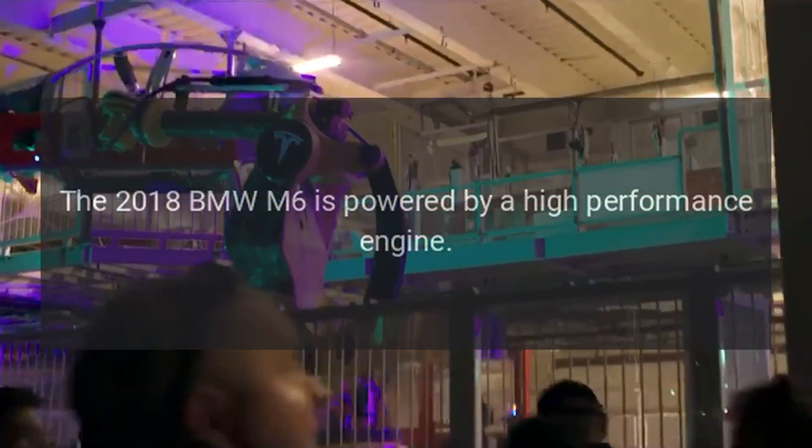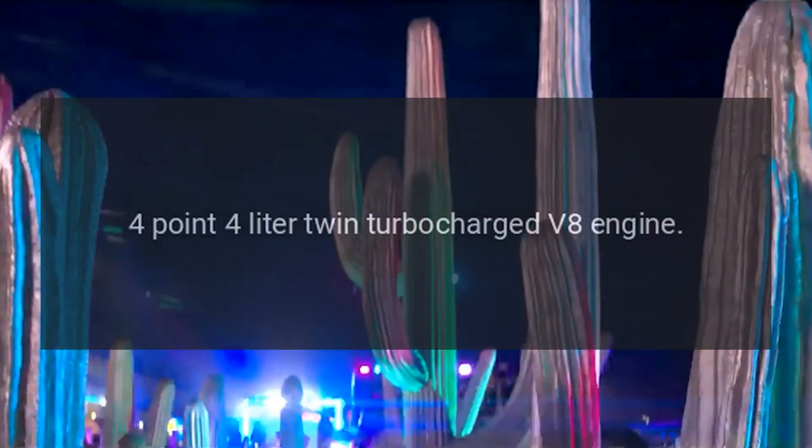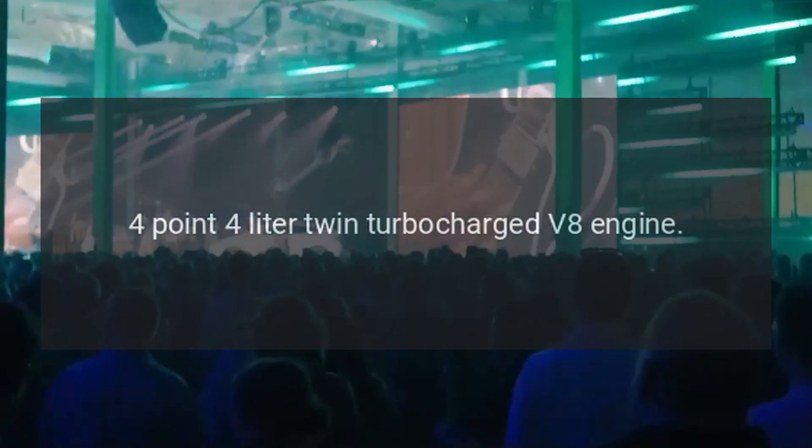The 2018 BMW M6 is powered by a high-performance 4.4-liter twin-turbocharged V8 engine.